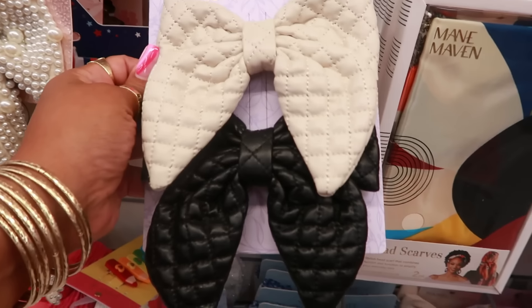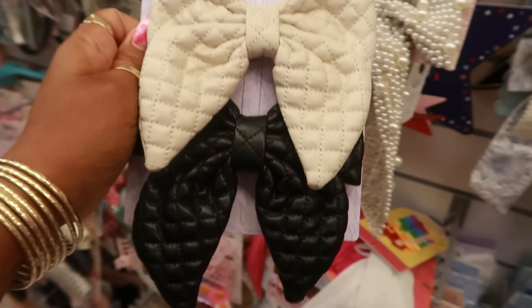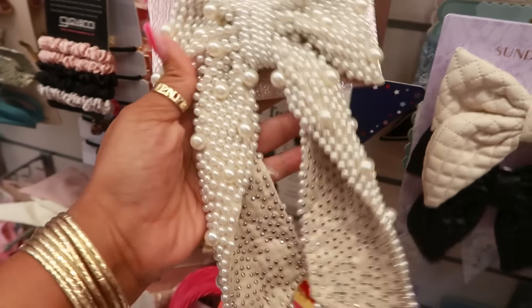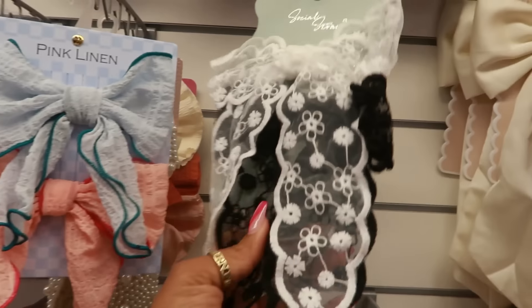They have the cutest hair bows. I'm loving the little quilted leather set right here — and they're only $5.50. Not bad. And I keep seeing this one with the pearls on it — really cute. That's $13.00. Lots and lots of bows.